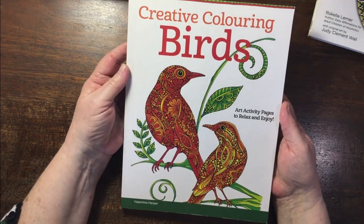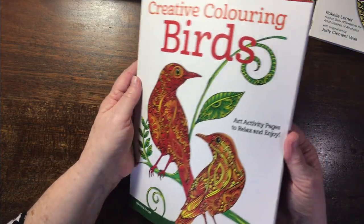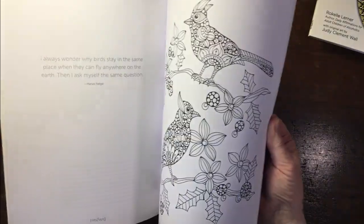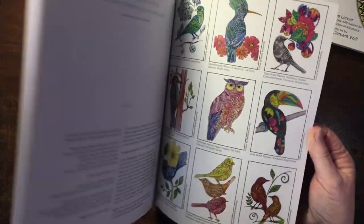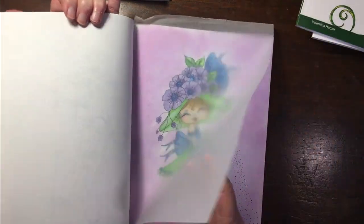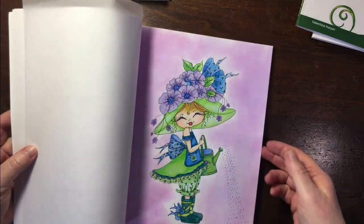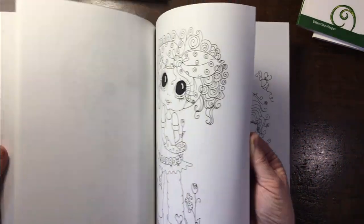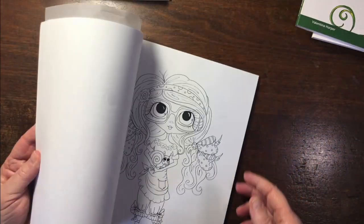I should do more of those. Creative Coloring Birds by Valentina Harper — I'm not sure if I've colored in here. Then Sherry Baldy Blooming Besties — I've done one before I'd ever bought sets of soft pastels. I like these Besties, I must do some more of those.